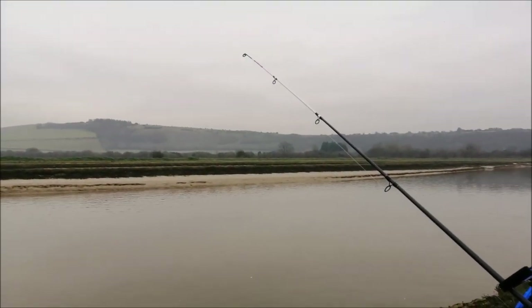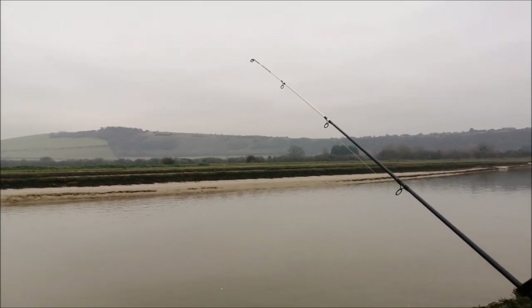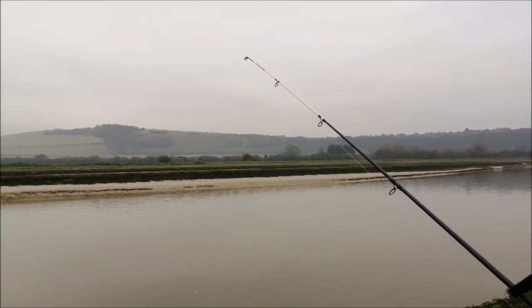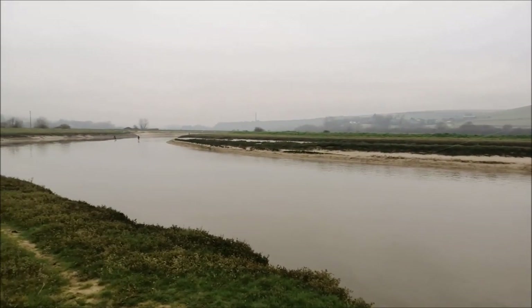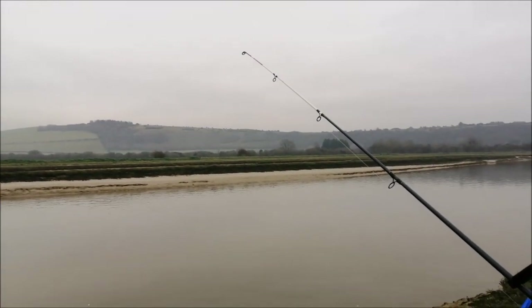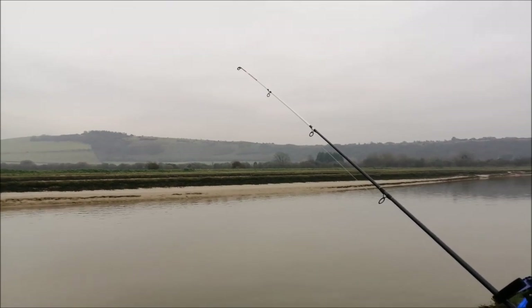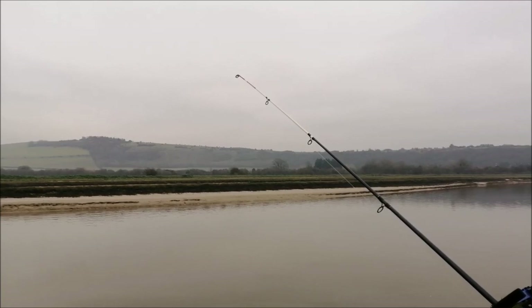It's now quarter past one. We've just had my first little rattle - I took in, had a check, nothing there, but the baits had been stripped. Just had a couple of paddleboarders go up, so I hope that hasn't interfered too much with the fishing. Not that there's been any fish, but for that one little rattle. It's the first little rattle I've had since I've been down here.